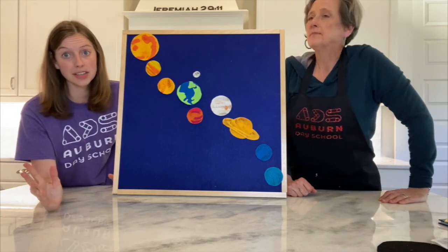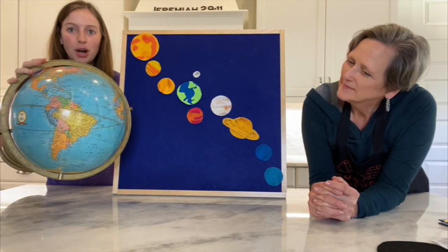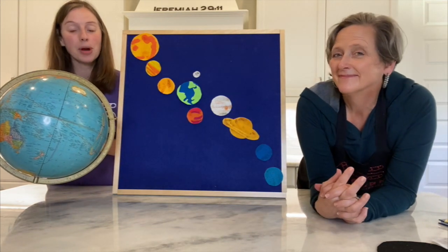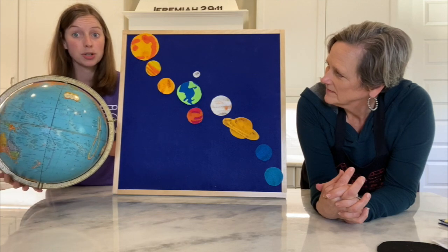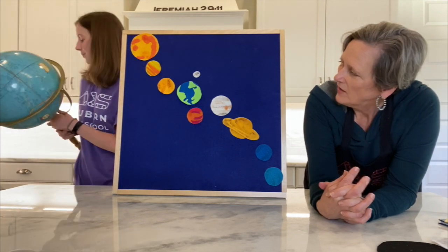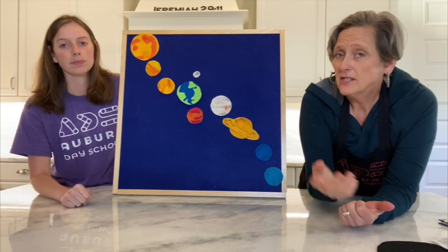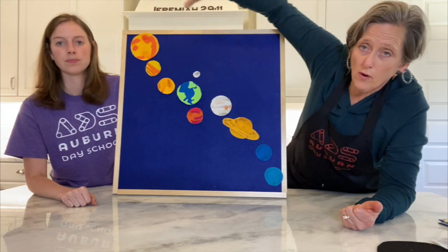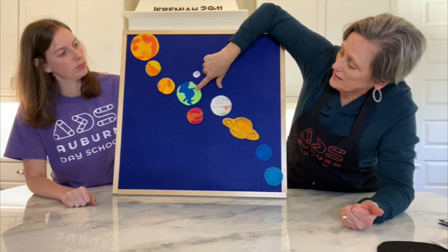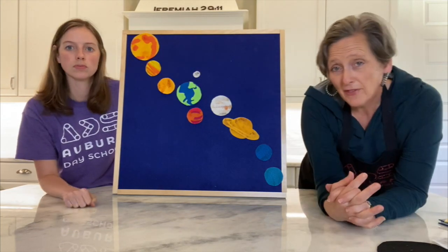What color did we see a lot of on the globe? Lots of blue. The blue represents water — that's why you see a lot of blue from outer space, because the Earth is about 71% water. So most of the planet is covered with water. The Earth is the third planet from the sun. And we learned that the planets revolve or orbit around the sun. A revolution of the Earth around the sun takes about 365 days — that makes a whole year. So it takes one whole year for the Earth to orbit around the sun.